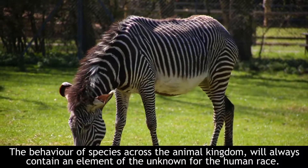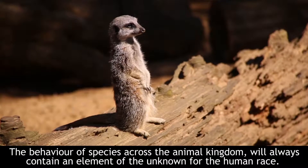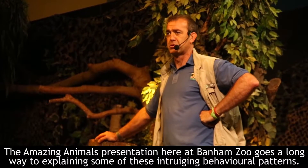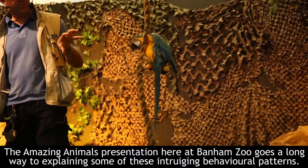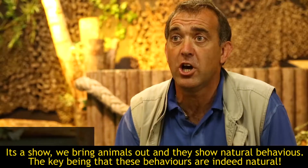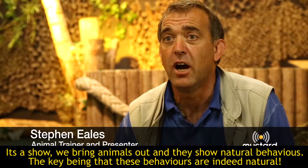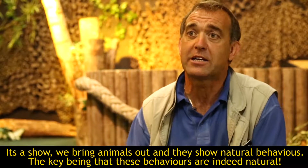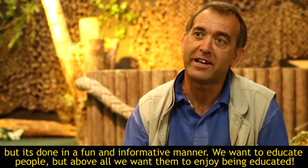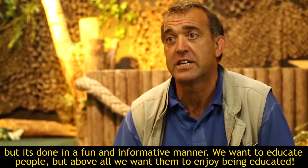The natural behaviour of species across the animal kingdom will always contain an element of the unknown for the human race. The Amazing Animals presentation here at Banham Zoo goes a long way to explaining some of these peculiar and intriguing behavioural patterns. It's a show where animals are brought out and they show natural behaviours — done in a fun and informative manner because we want to educate people and we want them to enjoy being educated.